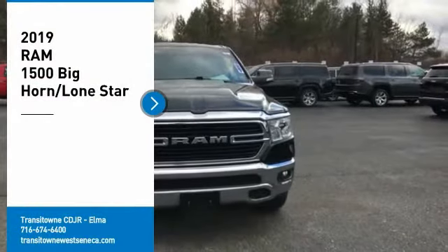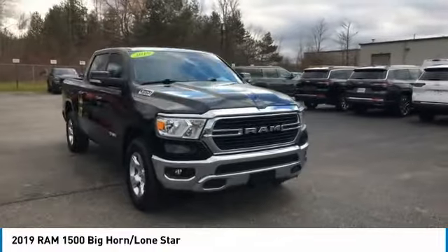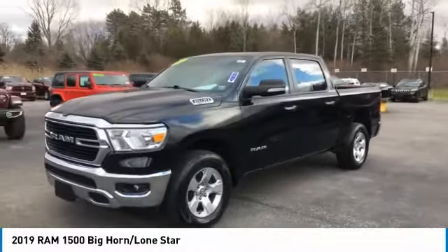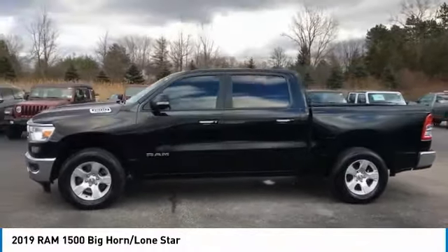Take a ride in the 2019 RAM 1500. It went against the Chevrolet Silverado, Ford F-150, and Toyota Tundra, which are all excellent trucks in their own right. The RAM took home the prize for its well-rounded strengths.